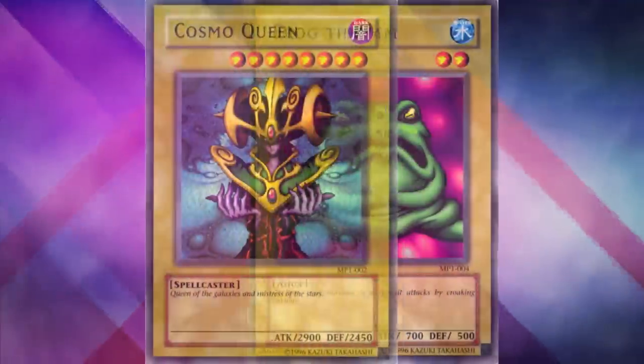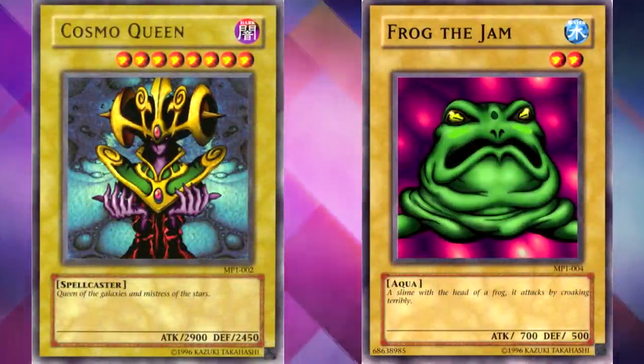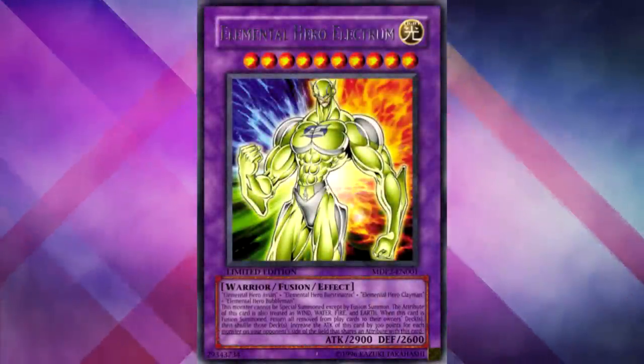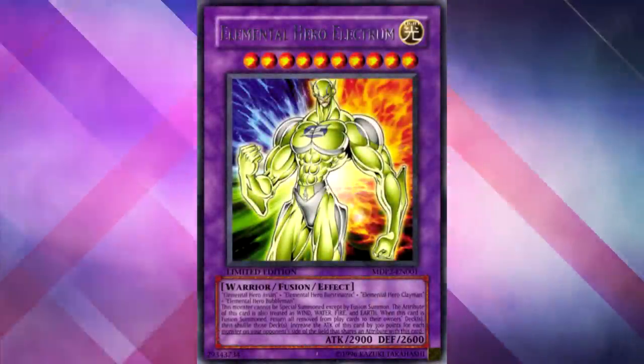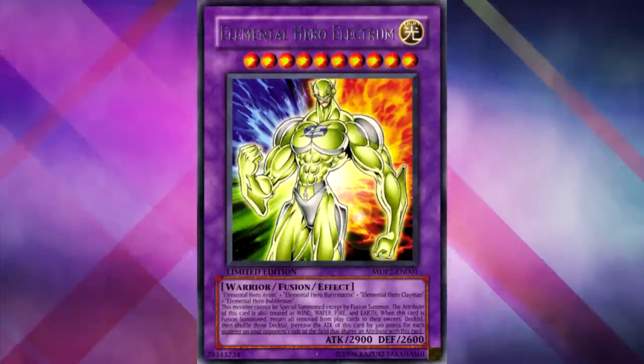Most old school players are pretty familiar with the McDonald's packs from way back in the day, and many new school players have at least heard of these older packs. Back in 2002, we had the first McDonald's Yu-Gi-Oh! pack. This one featured some really awesome cards like Cosmo Queen and Frog the Jam. Then in 2006, we got another one based on Yu-Gi-Oh! GX, and we had some cool cards in that one too, like Elemental Hero Electrum.